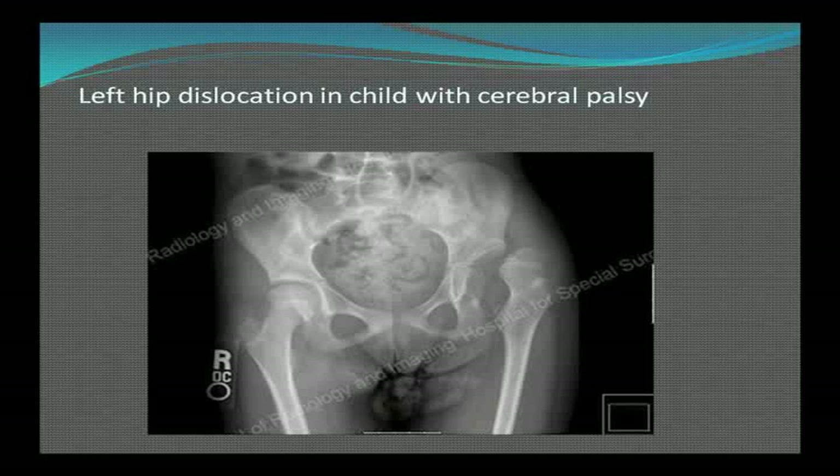This illustration shows a child with CP where one hip is subluxed — on one side the hip joint fits nicely into the socket, but on the other it's pulled out due to muscle imbalance. Orthopedics does very well with these children using femoral derotational osteotomies. Once the hip comes out of the socket, the joint starts to deform, so surgical correction needs to be done in a timely fashion.